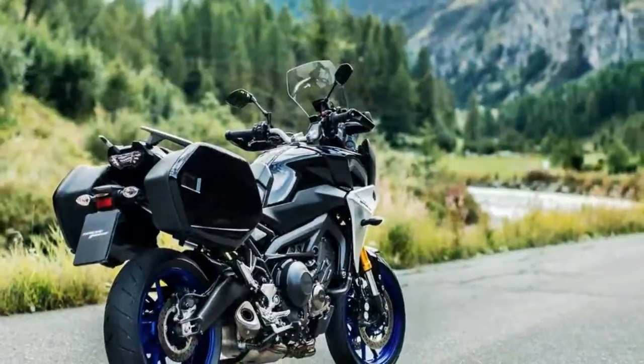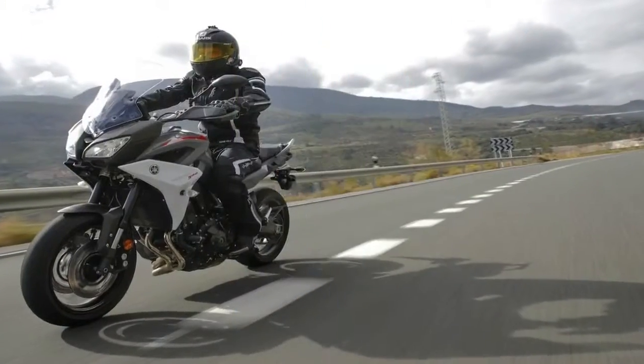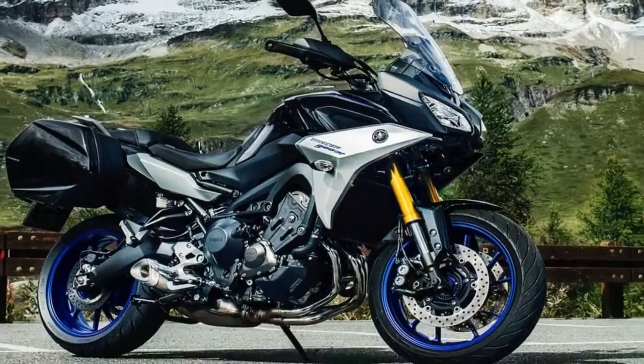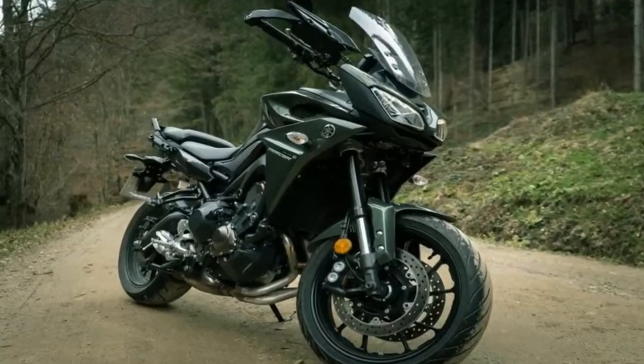While overall weight is as yet unknown, we do know that Yamaha threw on a pair of 298mm discs up front with a 245mm in back and ABS protection all around, so you probably have plenty of brakes there to haul it down in a hurry when you need to.